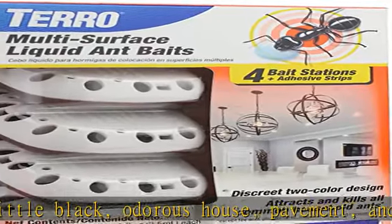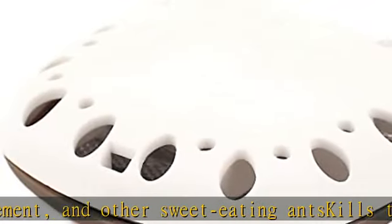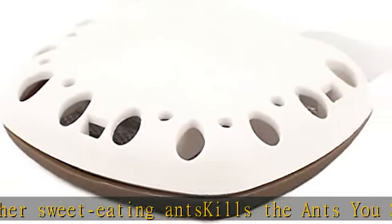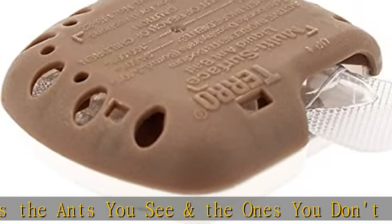Works fast — you should see a significant decrease in the number of ants visiting the bait stations within just a few days. Ready to use: place the bait stations, watch it attract ants, and eliminate the entire colony.